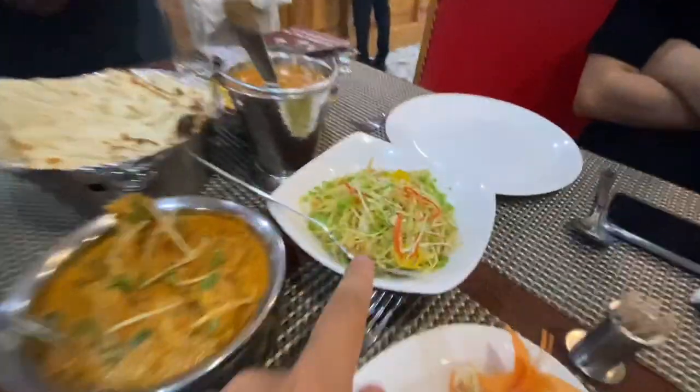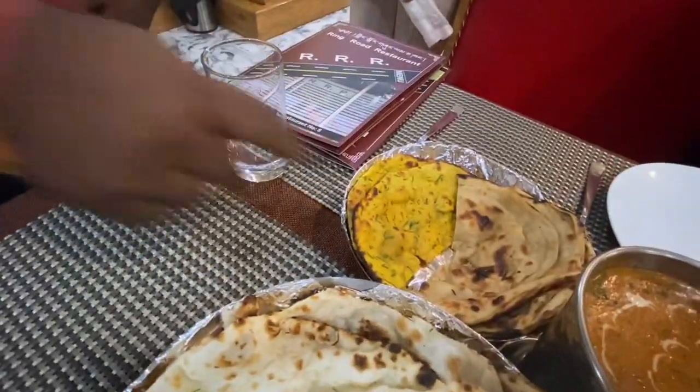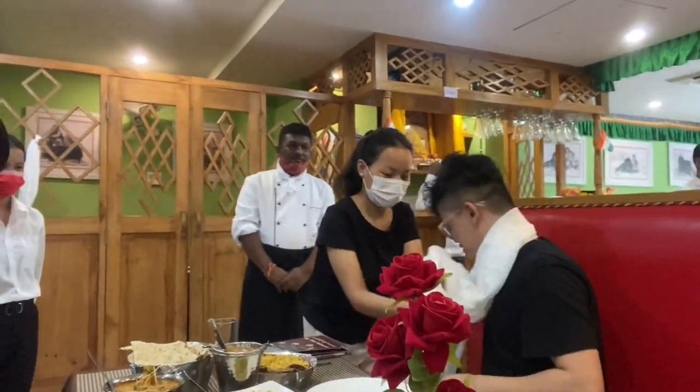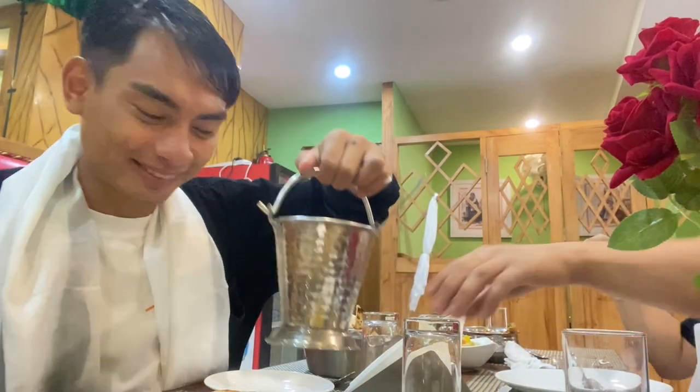So we have chili chicken, red shawarma, chicken curry, dal makhani — this looks so tasty! The manager is here too — thank you so much! They were so kind. It reminds me of Tawang. Look at this spread — it's so cute! It's time to eat. It looks so delicious — let me try!